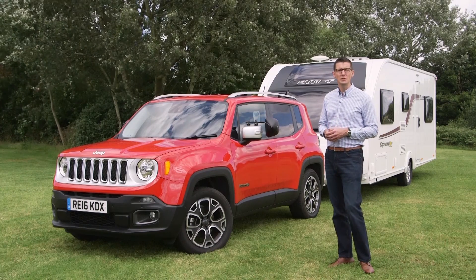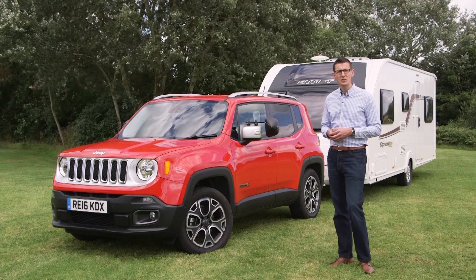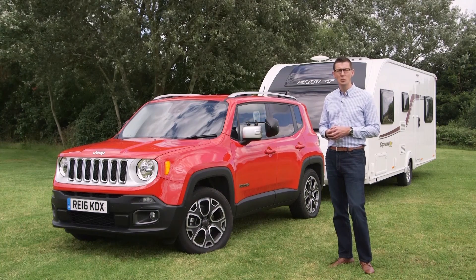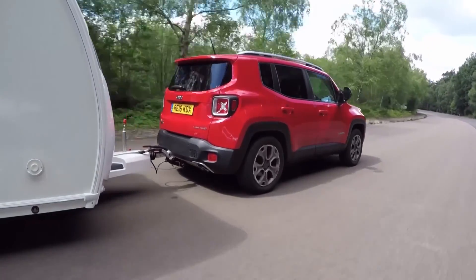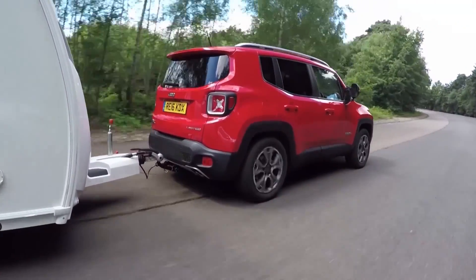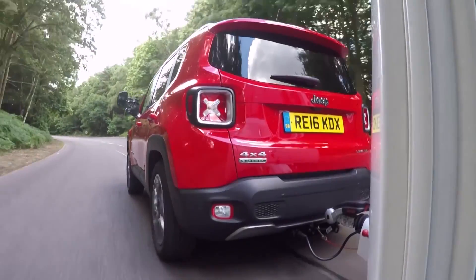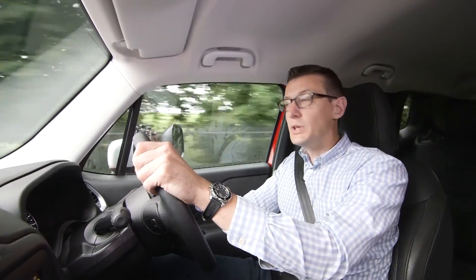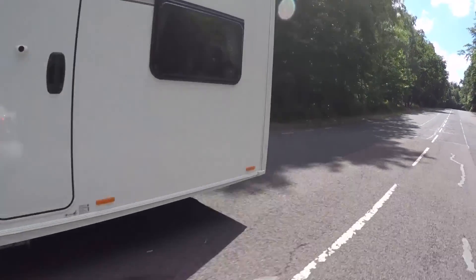We matched the 1,548kg Jeep to a Swift Expression 586 with a mass in running order of 1,325kg. That's just over an 85% match as recommended for safe and stable towing, especially for newcomers to caravanning. The Jeep's 140-horsepower engine pulls the Swift from 30-60mph in 14.4 seconds.